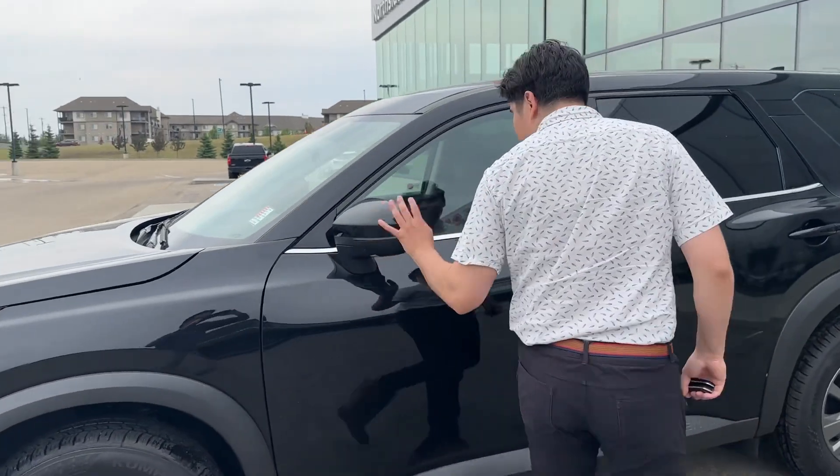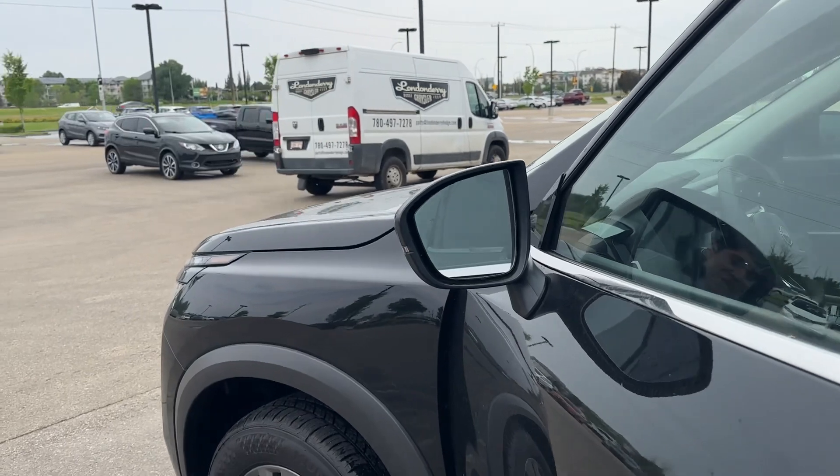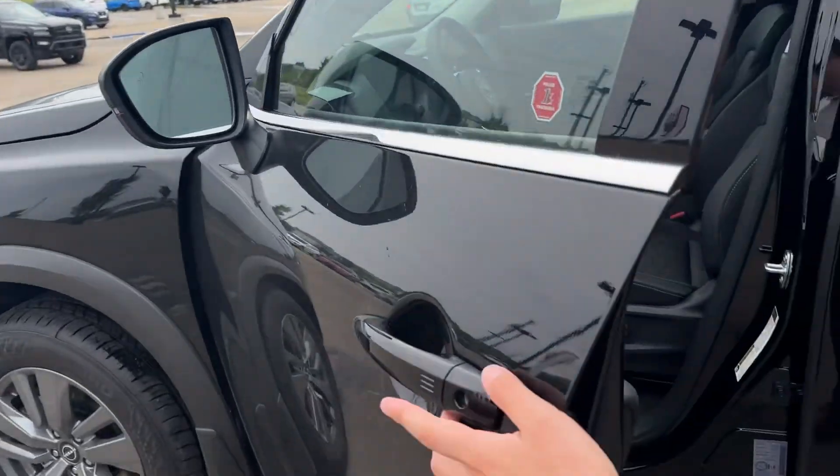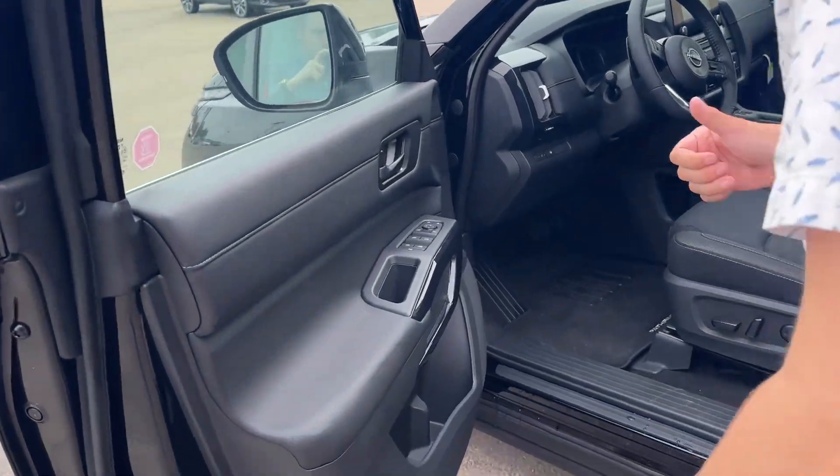You have fully breakaway side mirrors. Your blind spot assist is just right there. You have keyless entry on the vehicle right there — it's not a button or anything, you just touch it with your fingerprint and then it will open up.